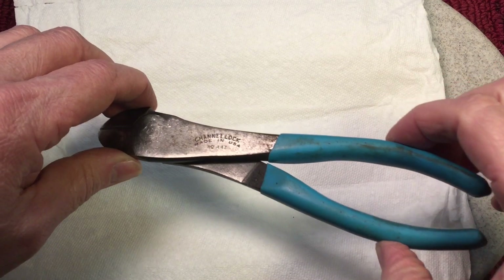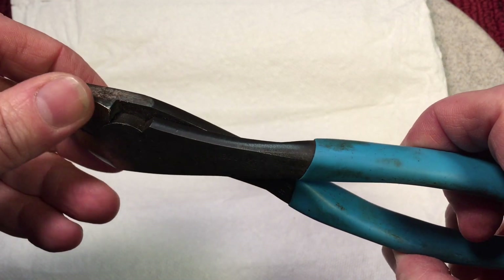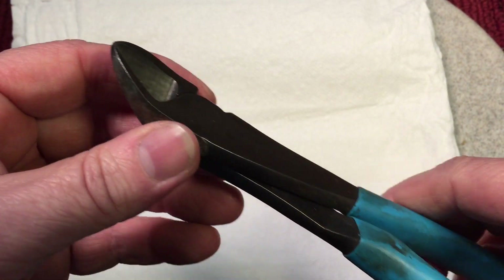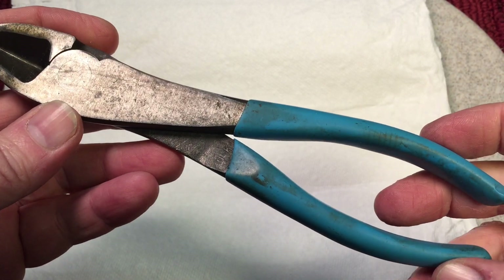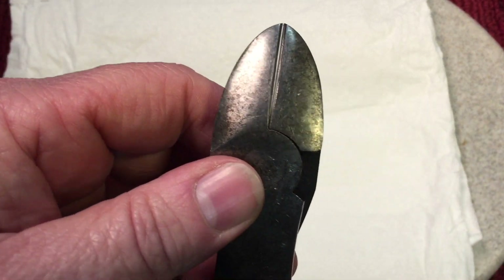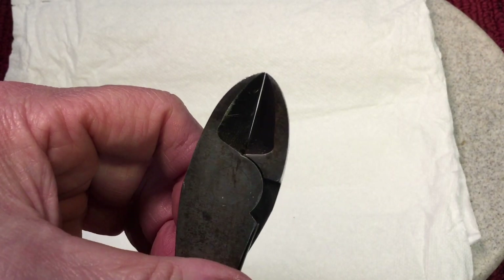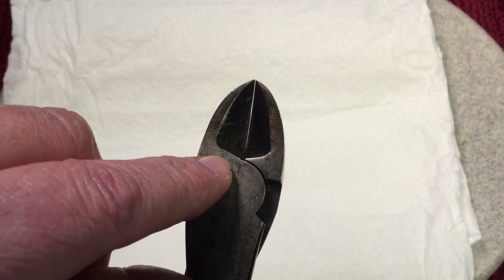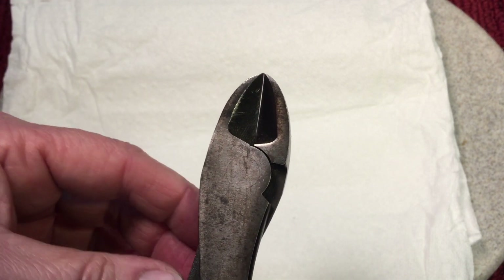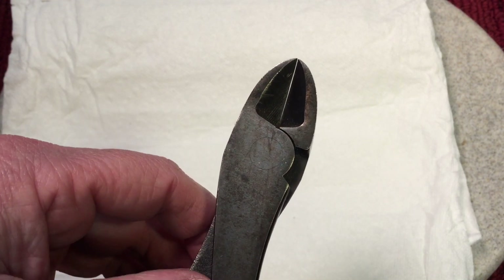This is a nice pair of Channel Lock 447 model — these were JD's father's, and he wants to really take care of these. They have not only sentimental value but they were a beautiful pair of diagonal cutters. They have typical wear and tear, but there's a little bit of a gap in the jaw — you can see it with the white paper behind it. He wants them to close so they can cut braided wire or stranded wire, because if they don't close all the way, that'll give you a problem.